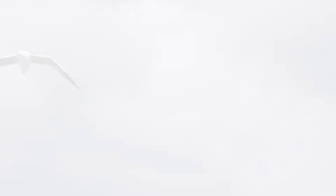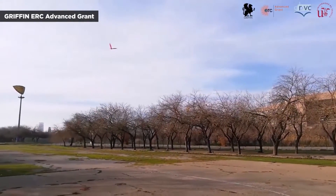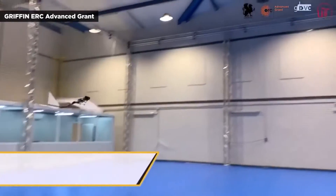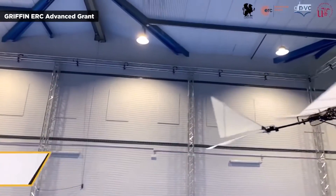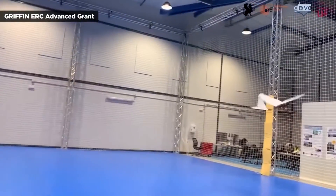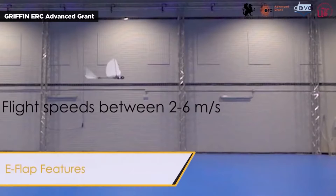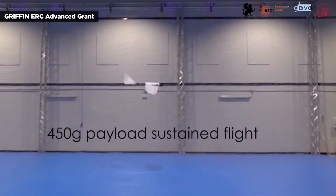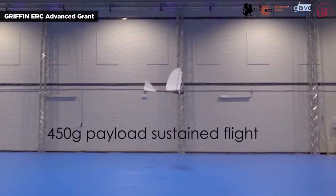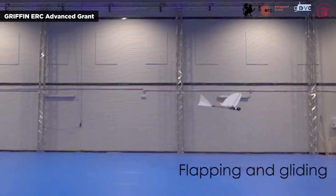The European Research Council in 2018 awarded a grant for an aerial robotics research project dubbed GRIFFIN — an acronym for General Compliant Aerial Robotic Manipulation System Integrating Fixed and Flapping Wings to Increase Range and Safety. The project, based at the University of Seville in Spain, is basically working on robotic birds, also known as ornithopters.